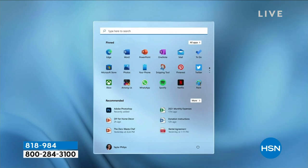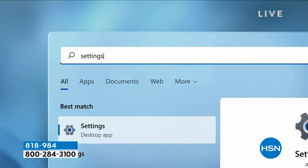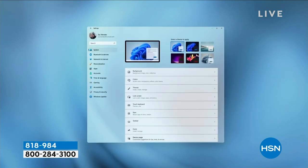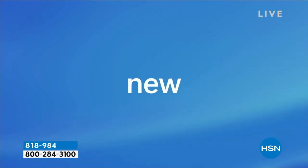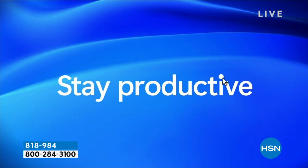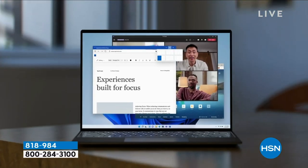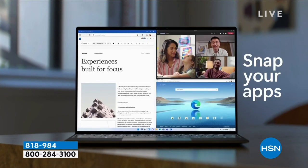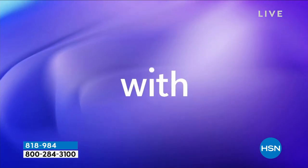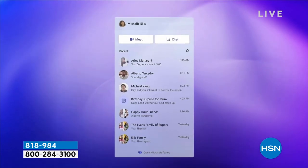They put the start menu right in the middle with all your favorite programs. As you use programs more, they automatically change so you always find what you're looking for. It's also easy to customize your theme — vacation photos, pictures of your kids. You can also split the screen up to six different ways for multitasking.